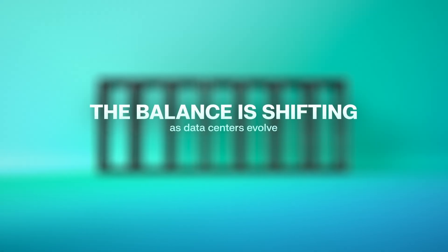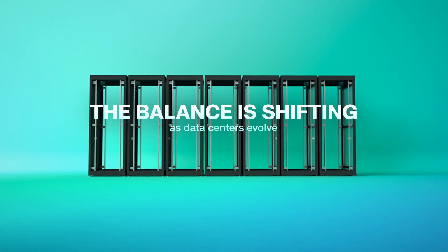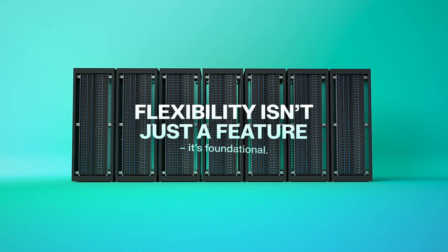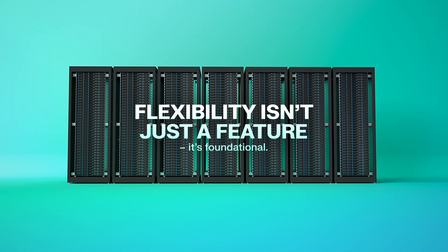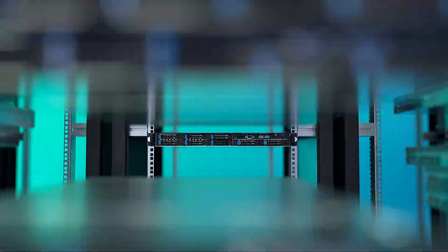The balance is shifting as data centers evolve. Servers are becoming more compute intensive, leaving less room for storage inside the box. In this new landscape, flexibility isn't just a feature, it's foundational. The need for scalable, external storage has never been greater.